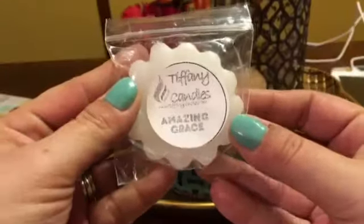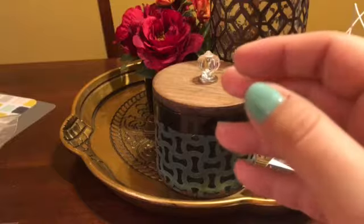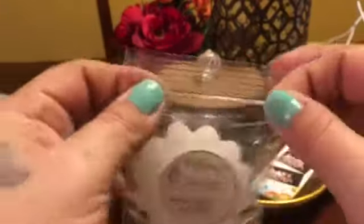Amazing Grace, which is a philosophy dupe. It smells pretty — similar, not dead on, but it does smell like it. I have some of that coming.